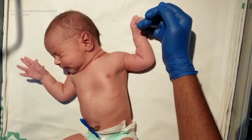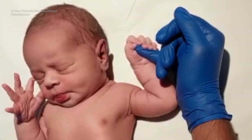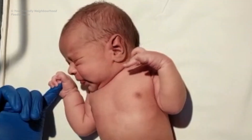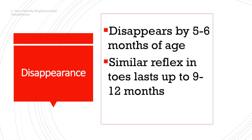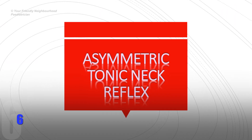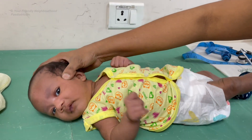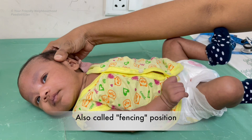Touching a baby's palm can cause him to close his fingers in a grasp, and similarly touching his sole can cause flexion of the toes. When a baby's head is turned to one side, the arm and leg on that side get extended and the contralateral arm and leg show flexion. This position is also called the fencing position.